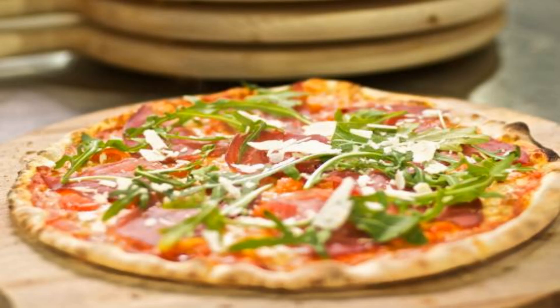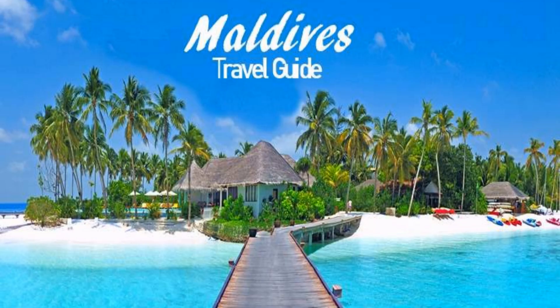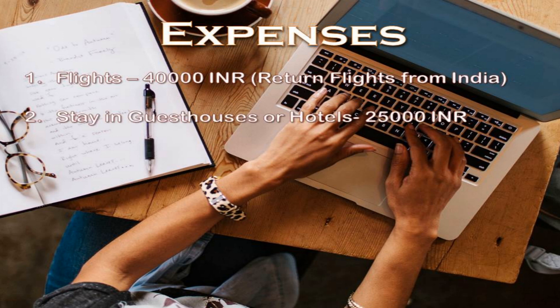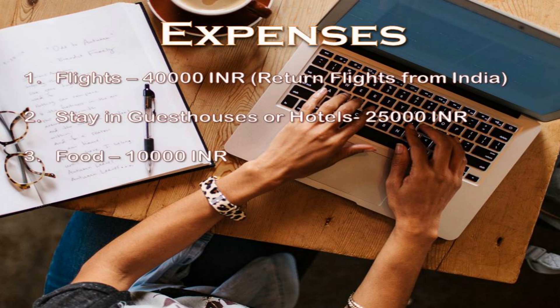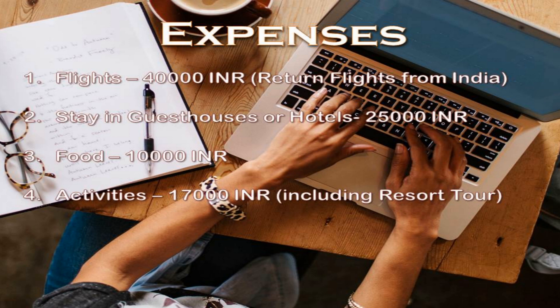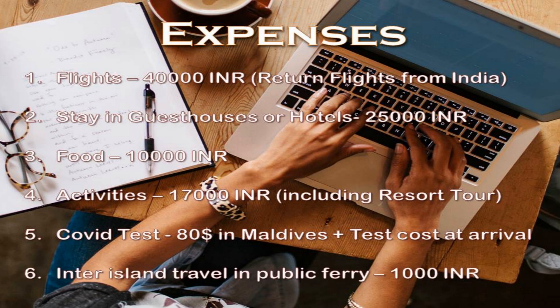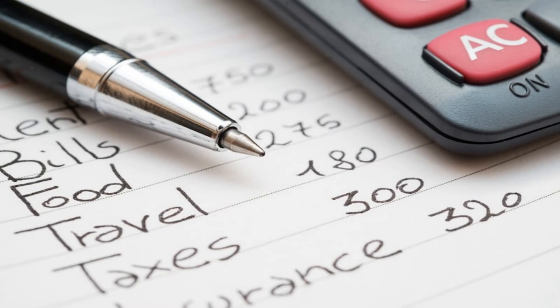Now let's sum up the approximate cost of this itinerary. Flights from India: Rs. 40,000 round trip. Stay in guest houses or hotels: Rs. 25,000 for 2 people. Food (if breakfast is included with your stay): Rs. 10,000. Activities: Rs. 17,000. COVID test: $80 in Maldives plus test cost at your home country. Inter-island travel by public ferry: Rs. 1,000. The total cost for the entire trip will be approximately Rs. 1,00,000, or around Rs. 1,400 per person.